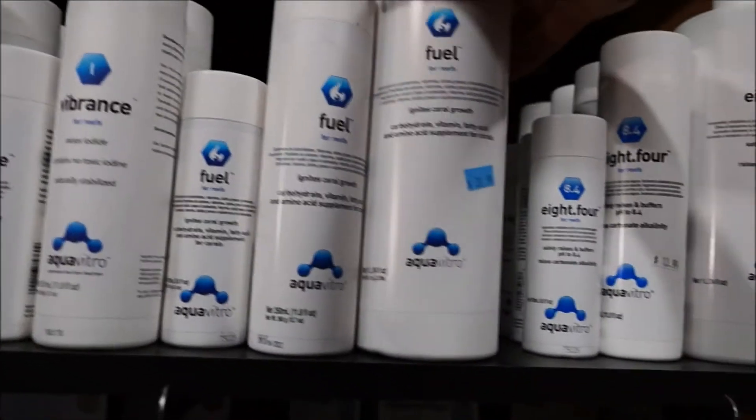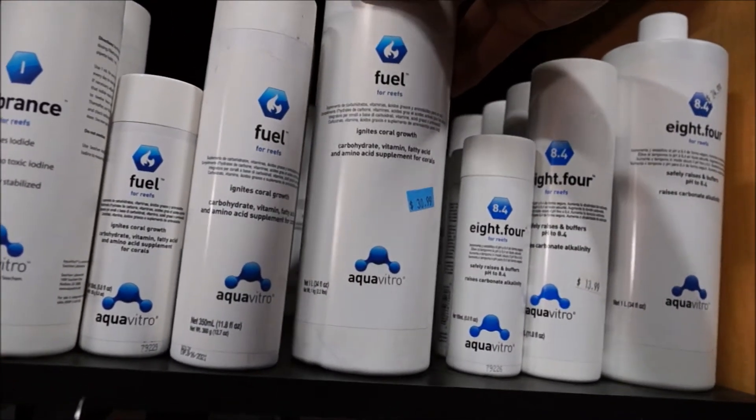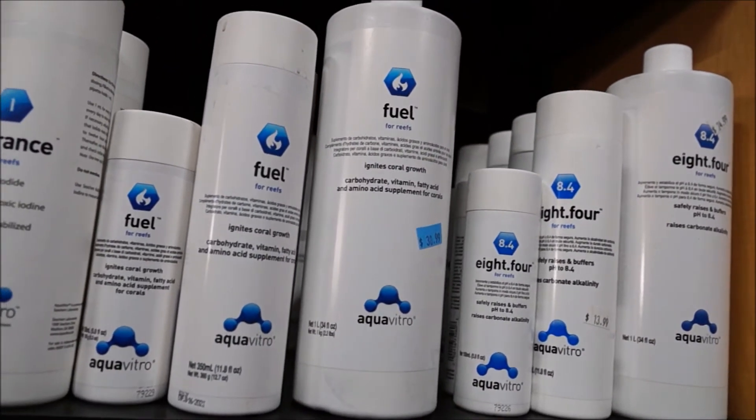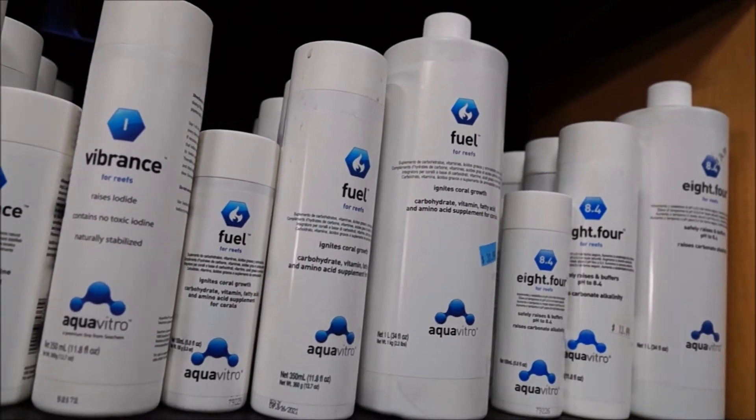I also use Aquavitro Fuel, which is mainly an amino acid supplement. It's got some fatty acids, vitamins, carbohydrates, and other things that the corals need to maintain color. It definitely seems to make a pretty big difference there.